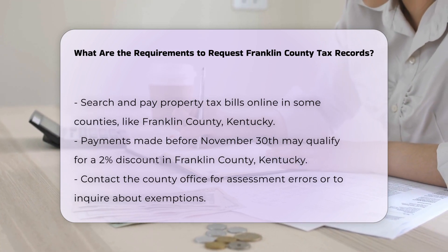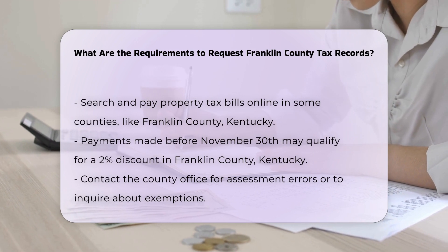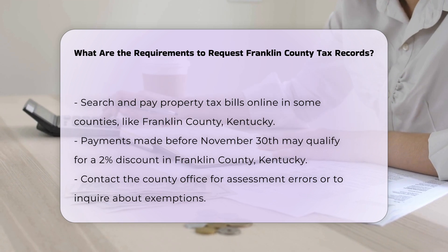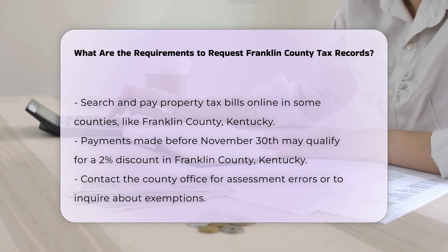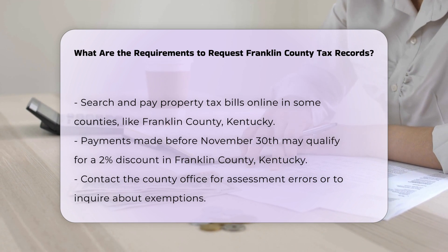Payment and bill information. If you are looking for information on tax bills, you can often search and pay online. In Franklin County, Kentucky, property bills can be searched and paid online, and payments received before November 30th receive a 2% discount.